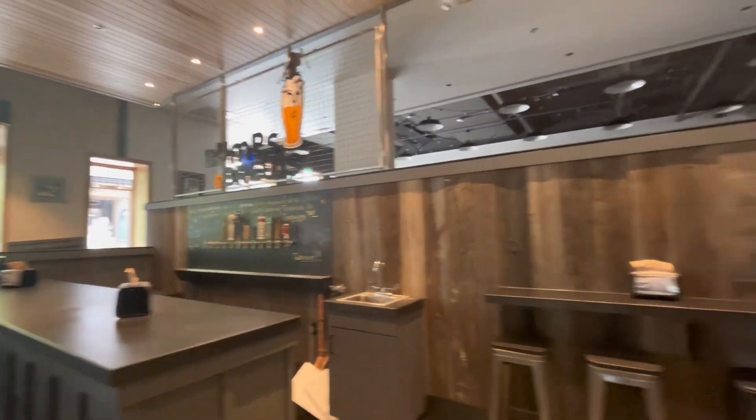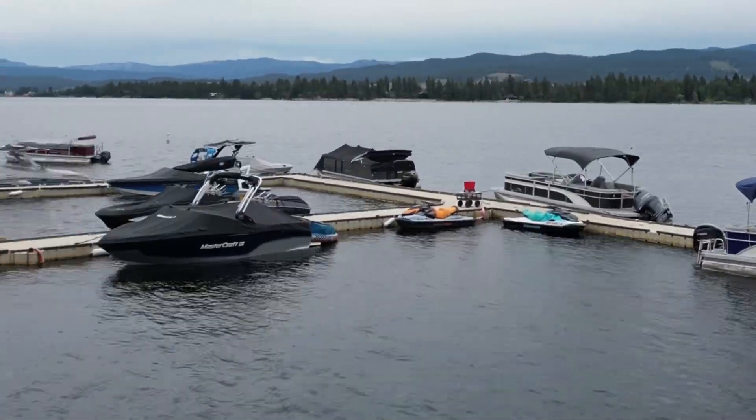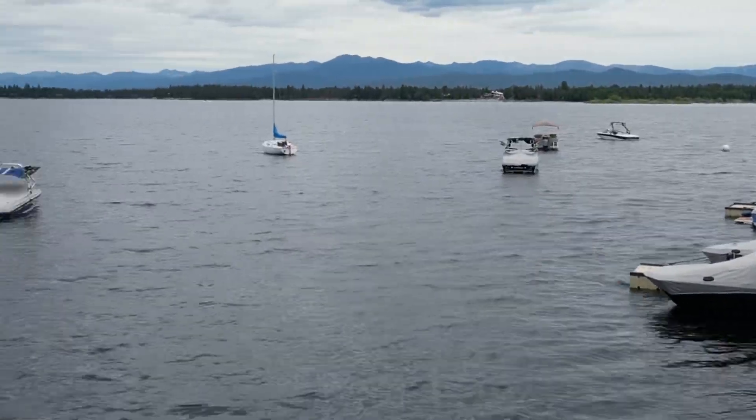Don't forget to jump in Lake Cascade when you're done to cool off. If you found this video helpful give it a thumbs up and subscribe for more Idaho and Boise-based adventures.